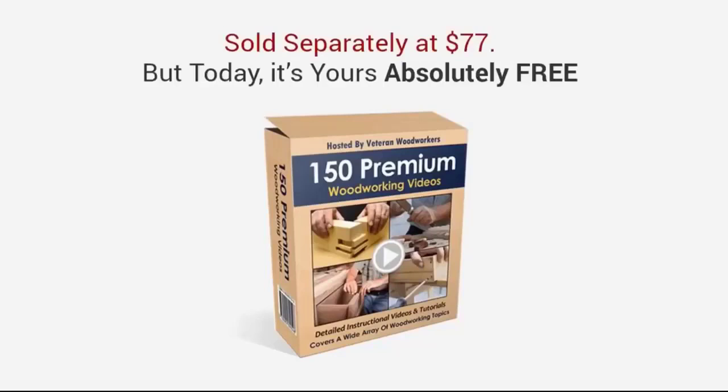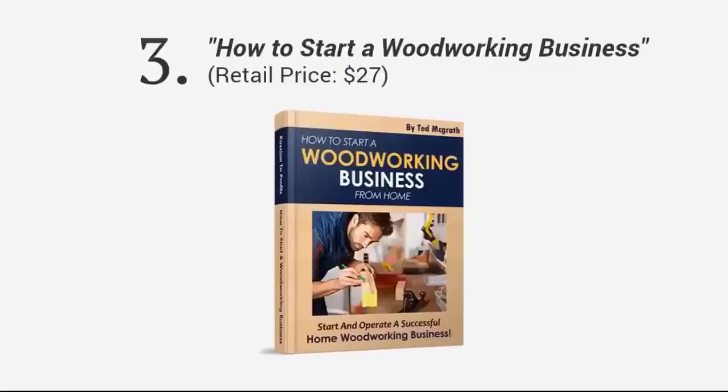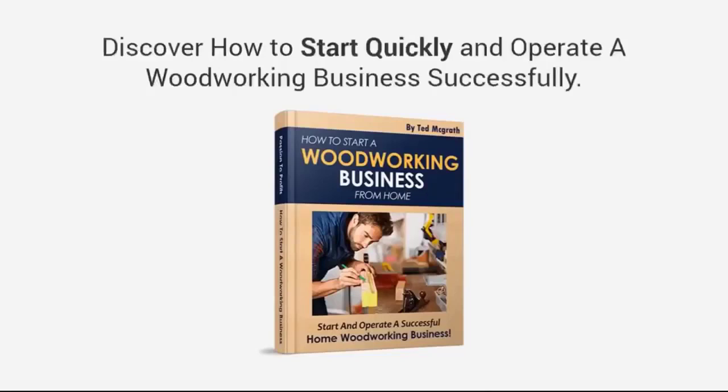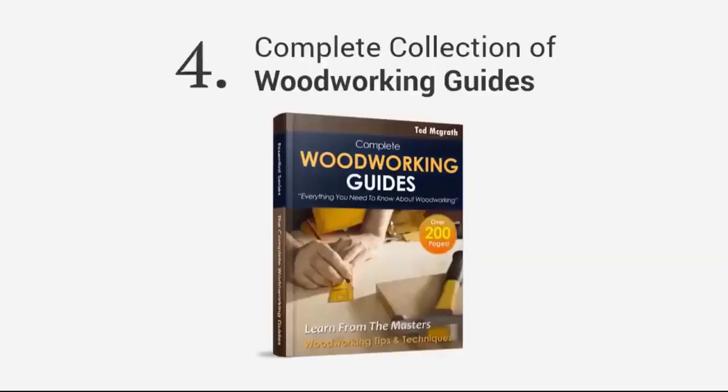Third, you're going to get a book entitled 'How to Start a Woodworking Business.' I will give you a step-by-step guide on how to make money selling your custom woodwork from home. With this guide, you'll learn how to start quickly and operate successfully, and learn how to turn your passion into profits.